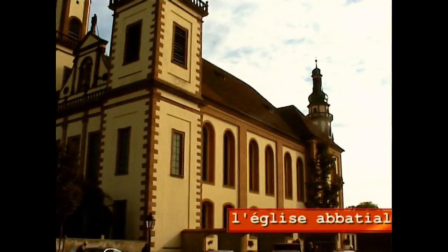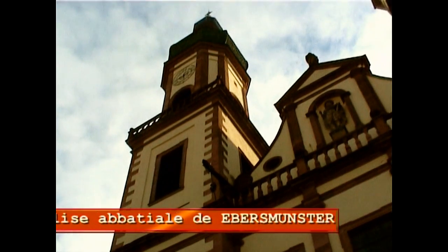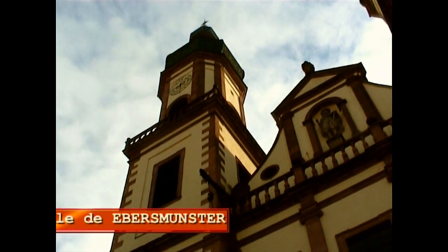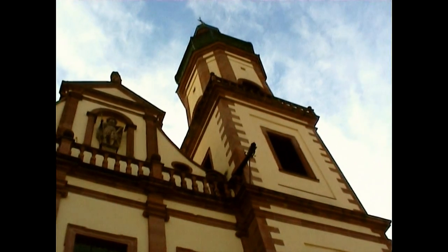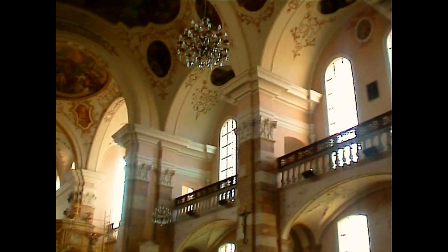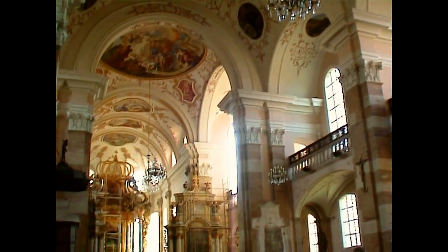Et nous voici maintenant. C'est le cinquième jour, c'est le cinquième endroit. Et la première visite est pour l'église abbatiale de Bemster. C'est un petit village de moins de 500 habitants. L'intérieur est superbe.